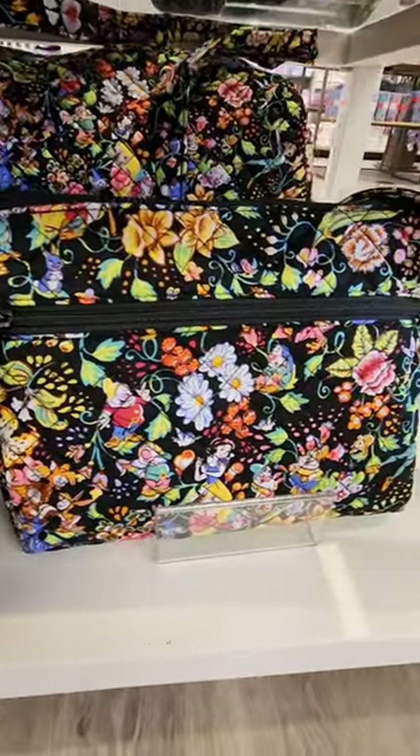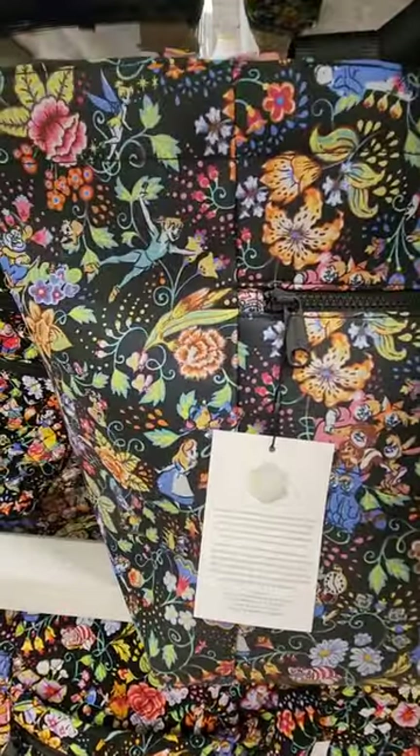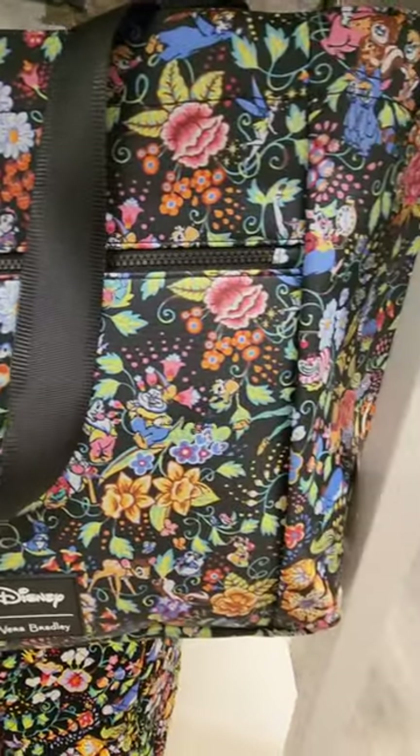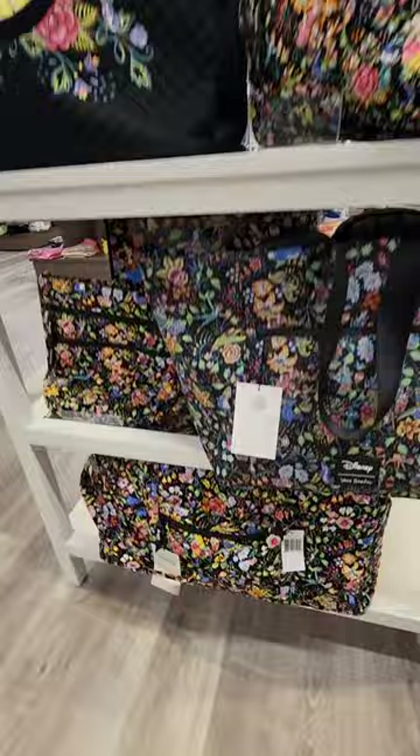In this new line they have crossbody bags, duffel bags, tote bags — some with the quilt pattern and some without, which I prefer over the quilt pattern. Oh, and also backpacks. I found this display at the Paper Store.